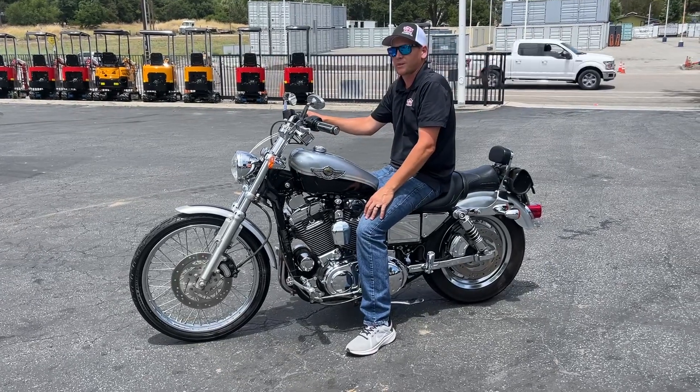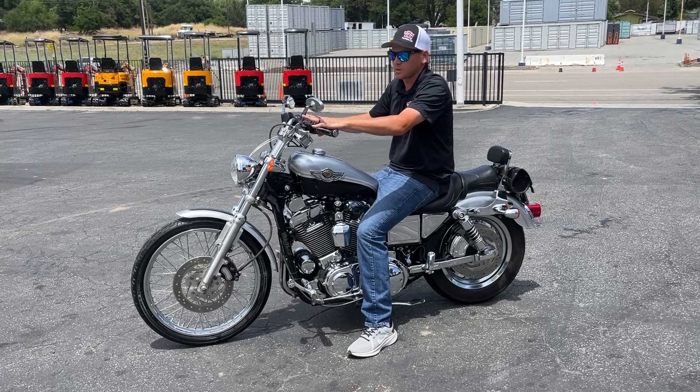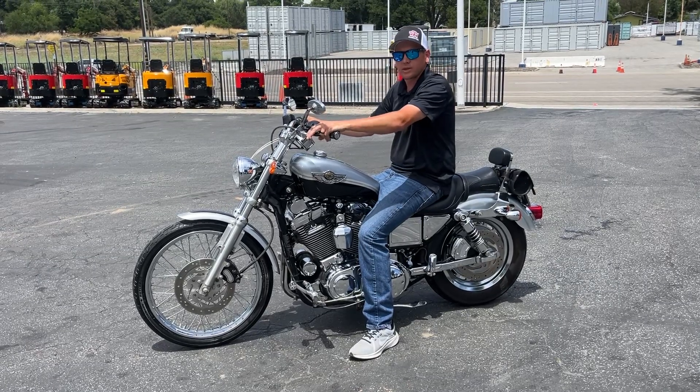Preview day, 9 to 4, the Friday before the sale. Any questions in the meantime, let us know. Otherwise, we'll see you preview day. Thanks for watching.